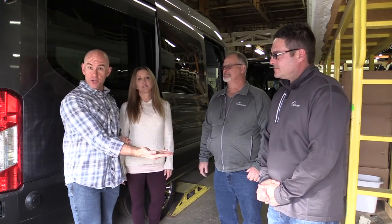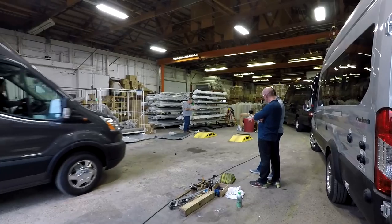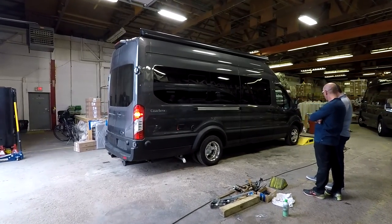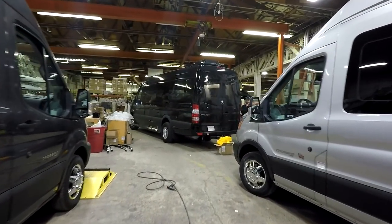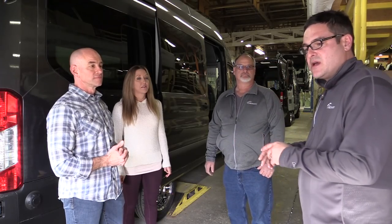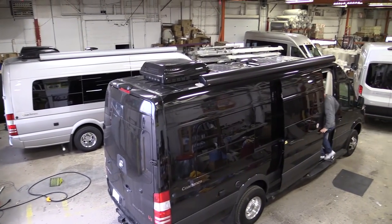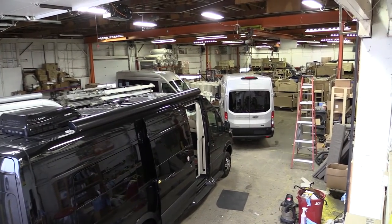Here we've got Nick Recchio, product manager, and John Fry, plant manager, who will be our tour guides, telling us about the new technology. When vehicles come in, they start right here on the line. Today there's a mixture of Ford Transit CrossFit product and Galleria Sprinter product on the same line — three units a day. A lot of the materials are consistent across both builds, which is really valuable.